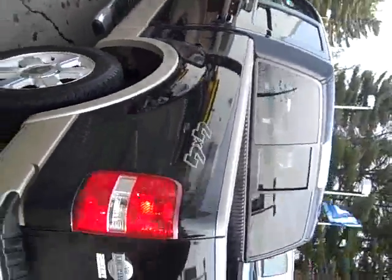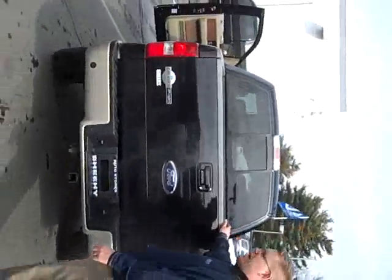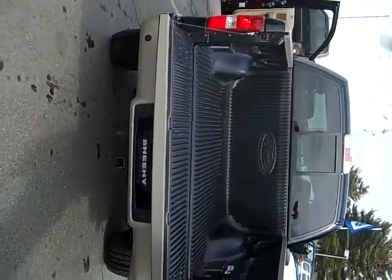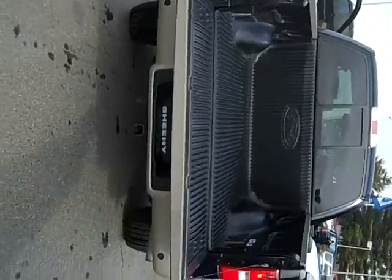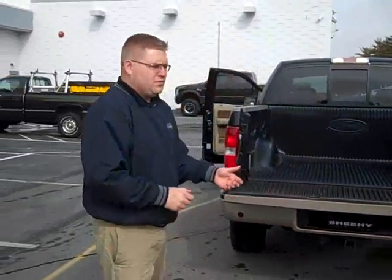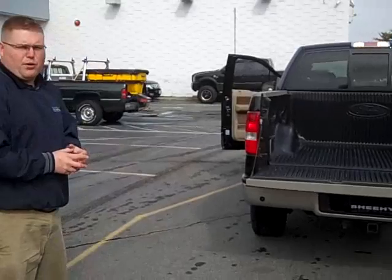Walk around back. You'll notice you've got reverse sensing — you're not going to back up into anybody with this. You've got your heavy-duty trailer towing package. Drop this down, you've got your bed liner. So not only can you carry a family of five, you can also tow your boat, tow your RV, whatever you've got to do. It's an excellent, superb vehicle.